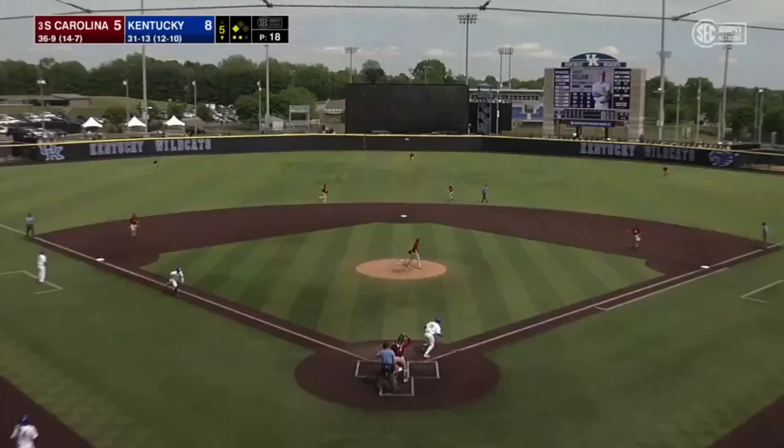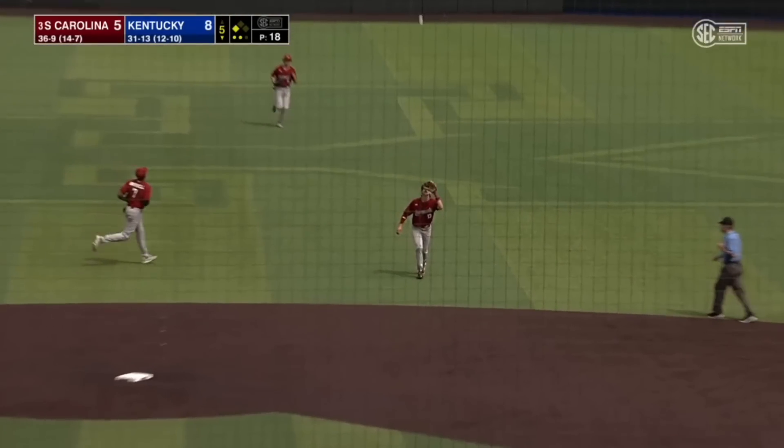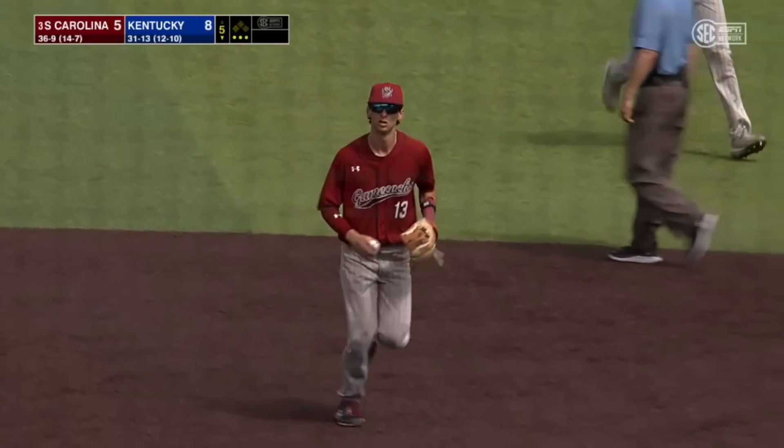Here's Hunter Gillum, first pitch swinging, and a pop-up towards center. Tippett is there to make the catch, and the Gamecocks are out of the inning.